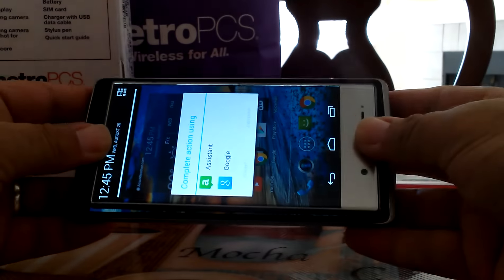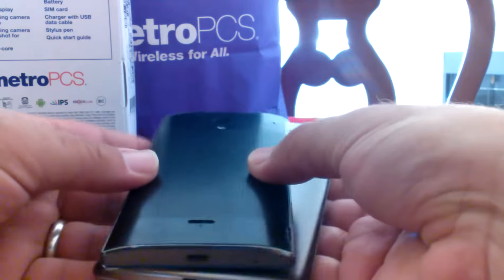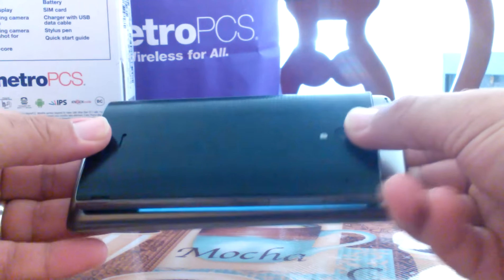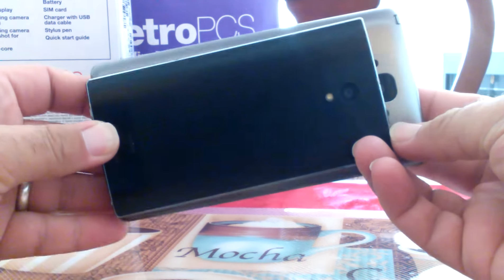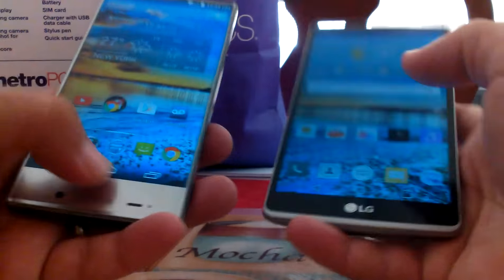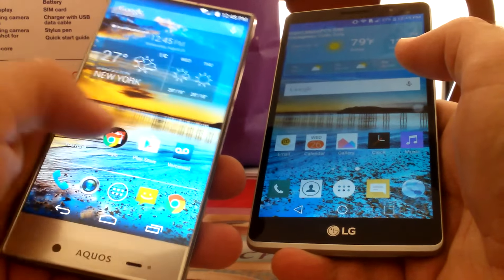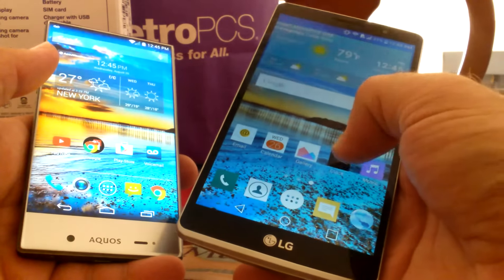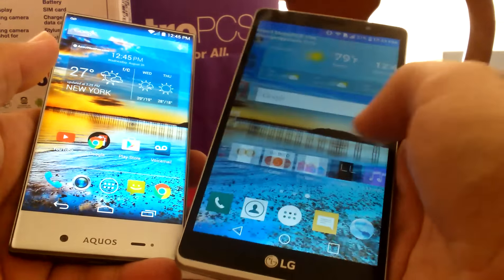Right there you can see there is a big size difference. The Aquos Crystal definitely works better for me at work — it fits in my pocket a lot easier, it's more compact. The LG G Stylo, I noticed at work, is more bulky and definitely a little bit harder to handle.